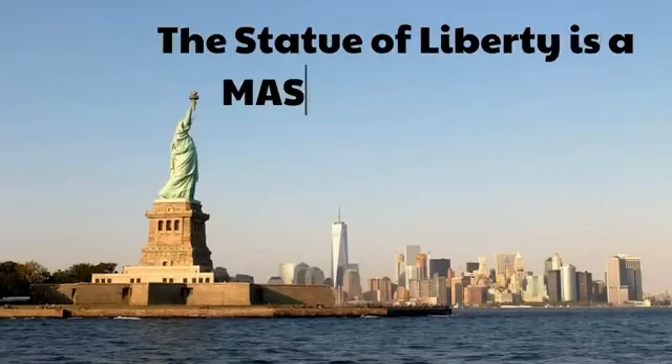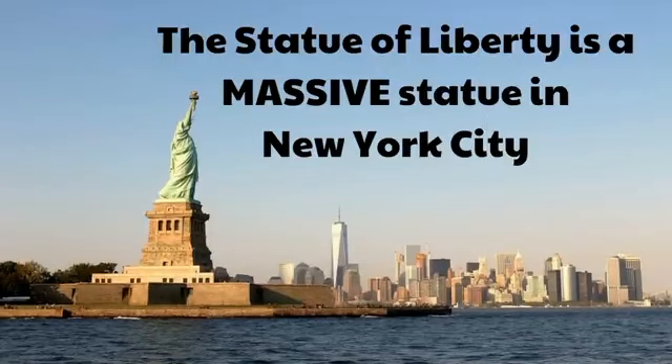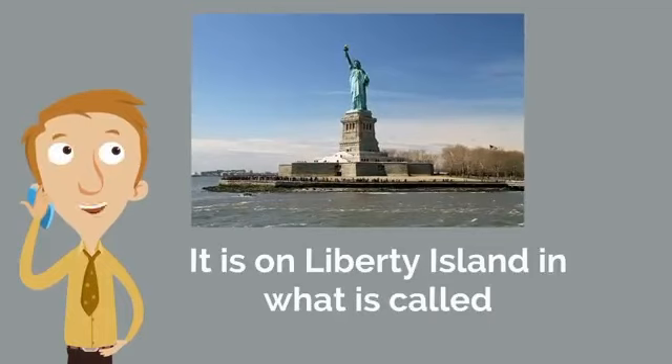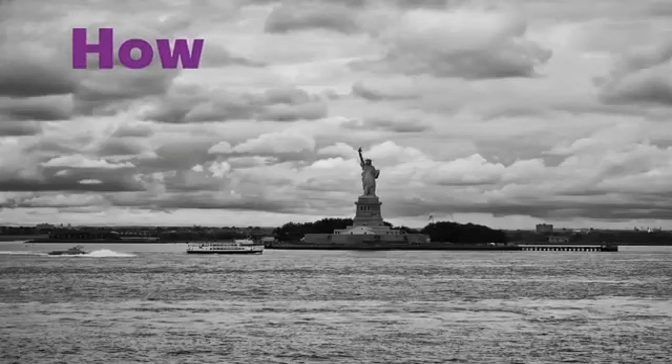Assalamu alaikum! Today we are going to learn about the Statue of Liberty. The Statue of Liberty is a massive statue in New York City. It is on Liberty Island in what is called New York Harbor.